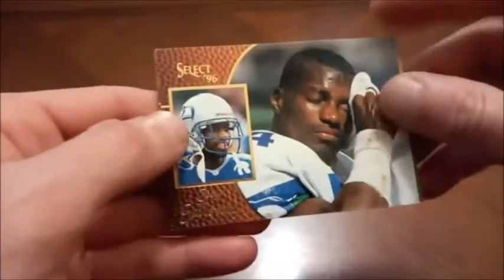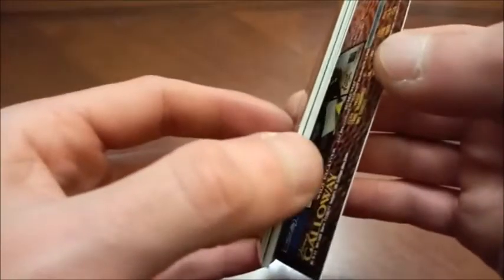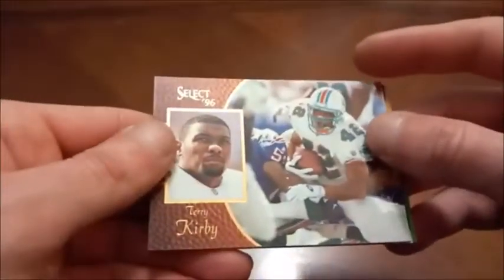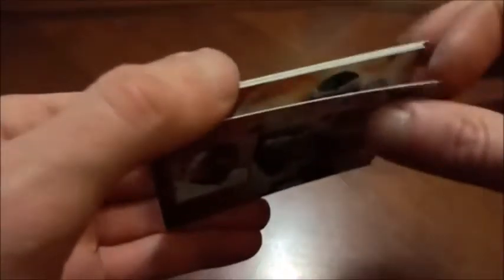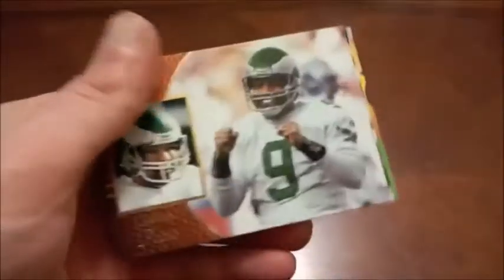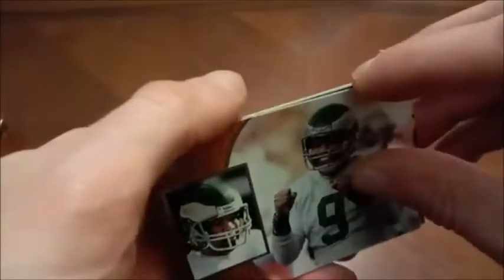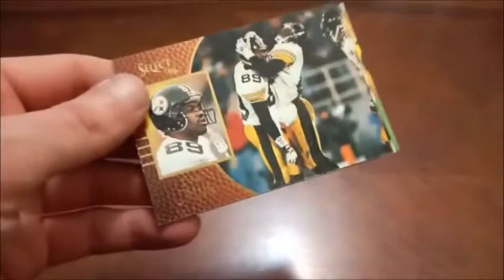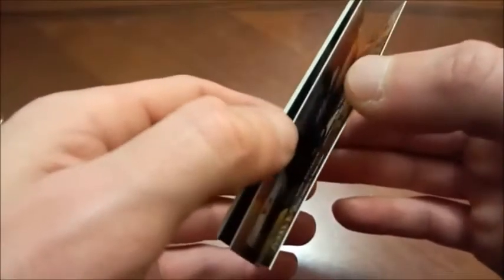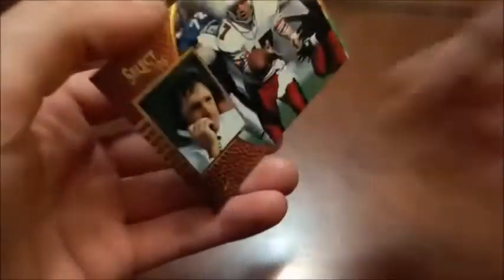Joey Galloway — he was a pretty good receiver for the Seahawks for quite a few years, did nothing with the Patriots of course, he was at the end of his career. Here's Terry Kirby. Trying to be careful pulling these apart but they're so bricked. Next we have Rodney Peete — he might be most famous nowadays for who he's married to, Holly Robinson Peete, a pretty big sitcom actress in the 90s. Here's Ernie Mills. Hardy Nickerson. Pretty disappointing that these are pretty much bricked.